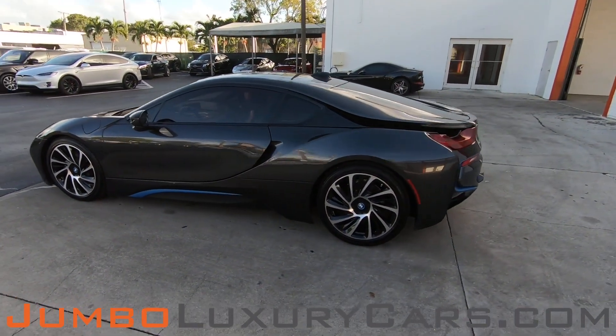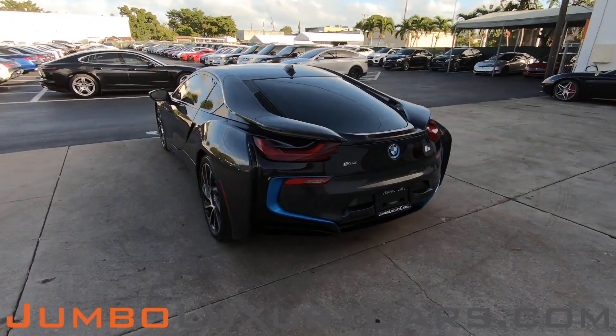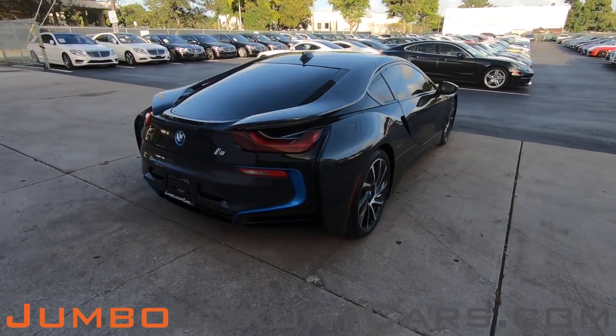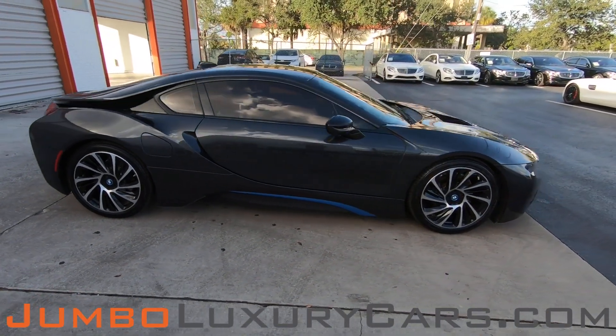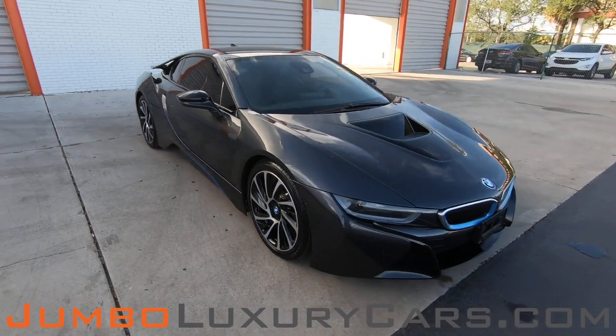This vehicle currently has 14,531 miles, and according to Carfax, has accidents reported with one previous owner. Our goal here at Jumbo Luxury Cars is to give you the most transparent buying process. Therefore, I'll be showing you a detailed video showing you any scratches, dents, or damages that the vehicle may have along with the vehicle's options.